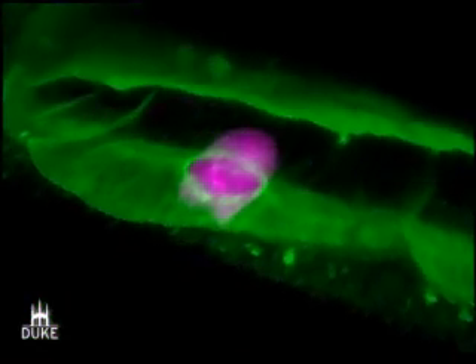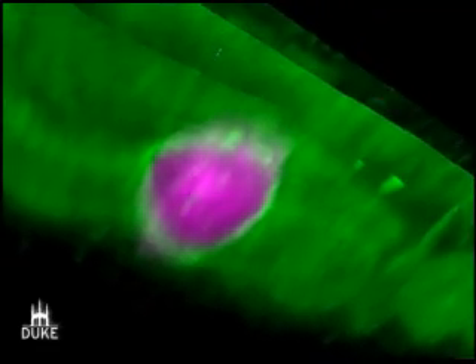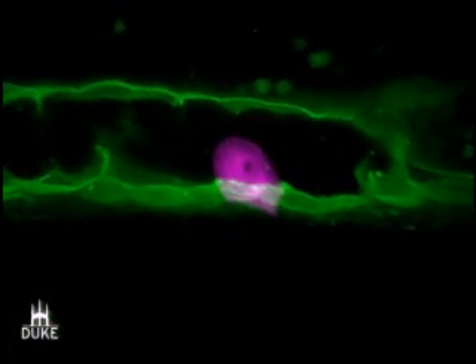We're looking at a nematode worm here. In pink is a special cell called the anchor cell that's able to break through basement membranes, shown in green here, much like cancer cells break through basement membranes during their spread.